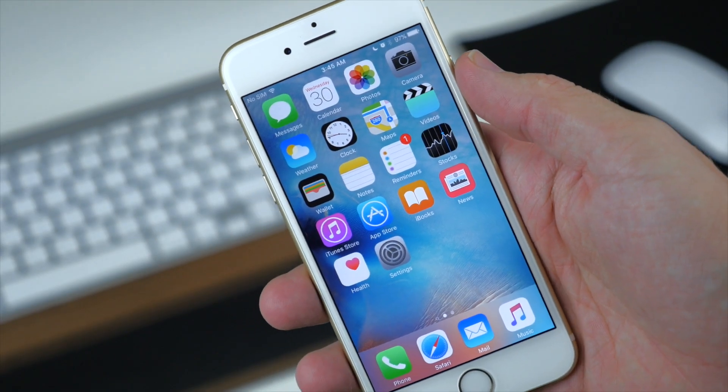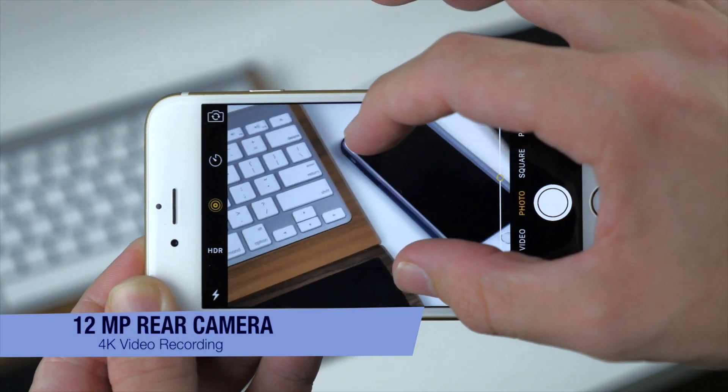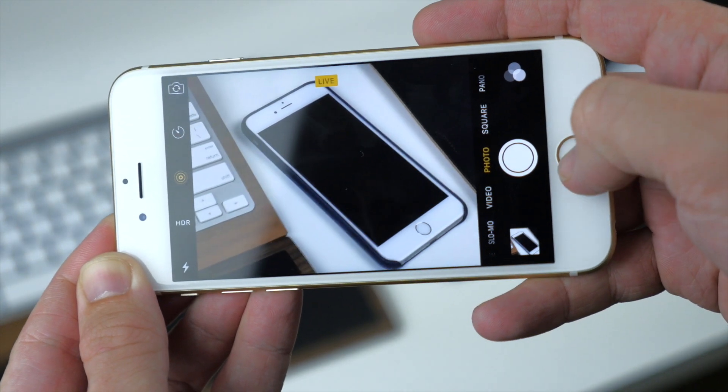We also got an upgrade to the rear camera, from 8 megapixels to a 12 megapixel iSight camera with 4K recording. The images are crisp, the colors are great, and recording in 4K is definitely a nice touch for users trying to get the most out of their device.